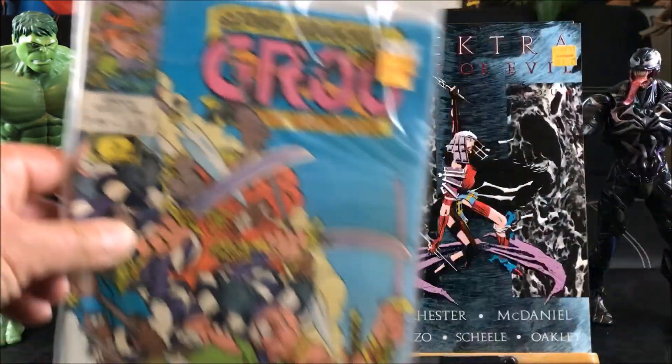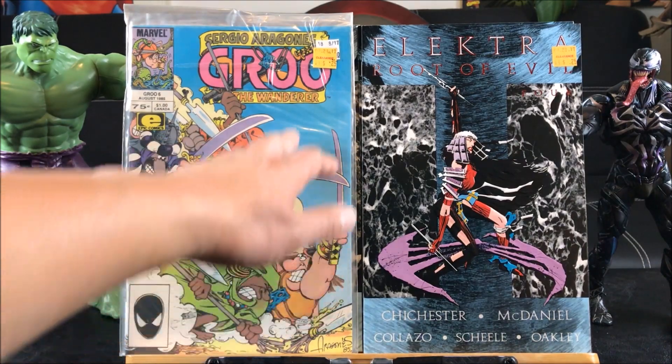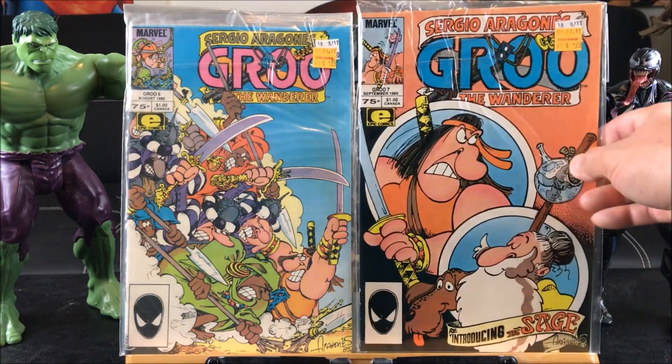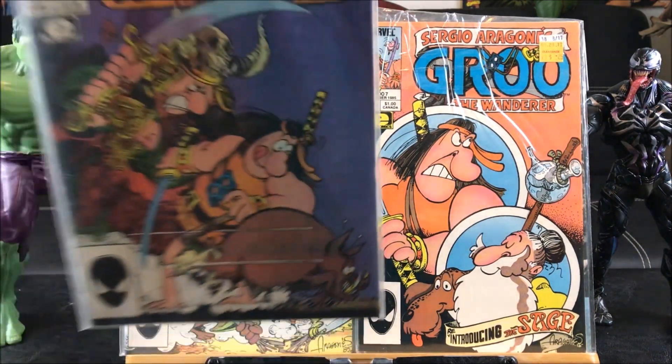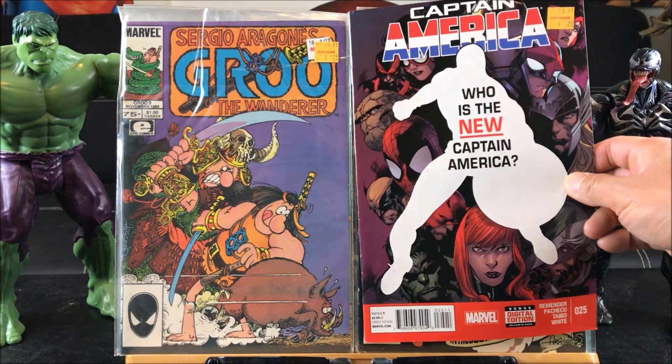Continuing with more clearance comics — they should bag them all like this and put a price sticker on the bag, or just put them in a 25-cent section. Groot number six, Groot number seven. Groot the Wanderer by Sergio Aragonés — I always say it's like a kid's version of Conan with light humor. Number nine as well.